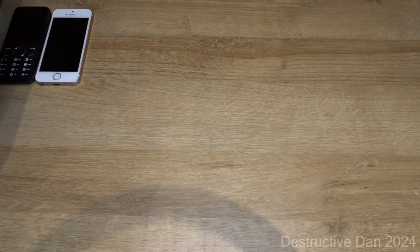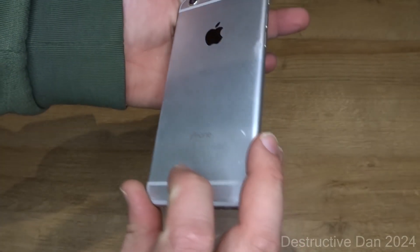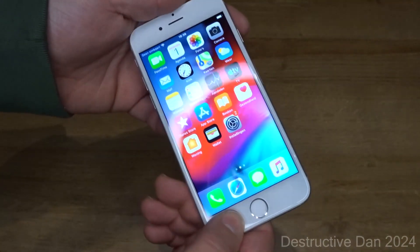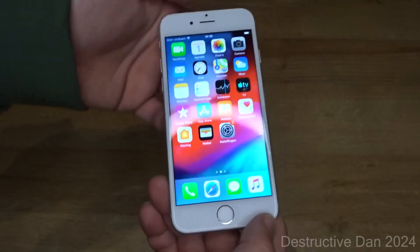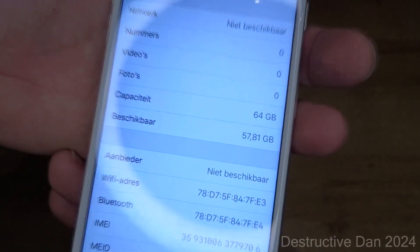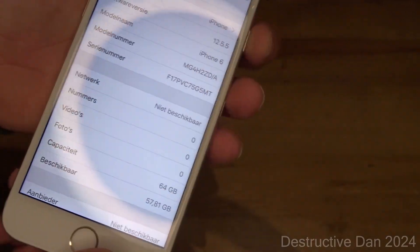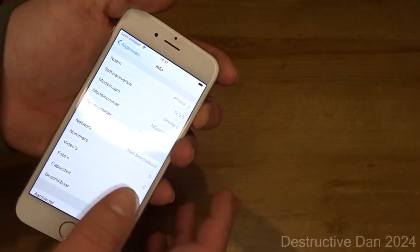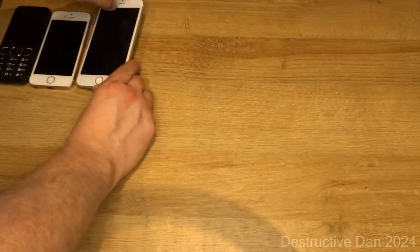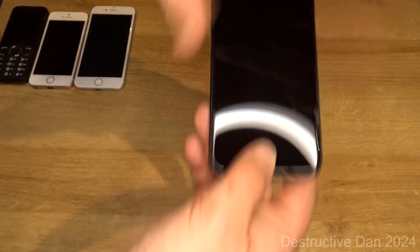Then we have the iPhone 6 in white. It's in also kind of scuffed condition, but working perfectly fine despite that — there's a little pressure issue in the screen when I press things. This is also a 64 gig model running iOS 12.5.5. Touch ID works on this, which makes it actually one of the only iPhone 6s I have with working Touch ID.